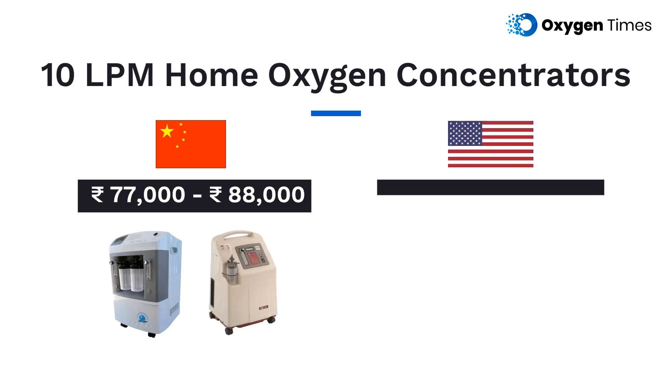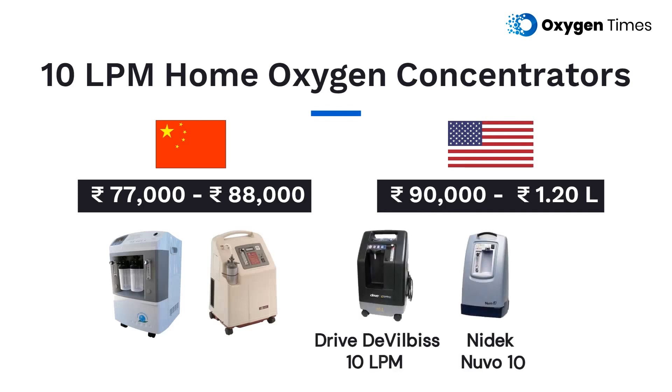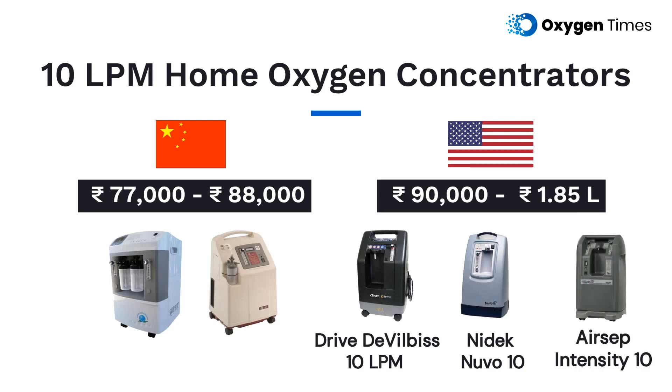Whereas the cost of 10 LPM American concentrators like Drive Devil Best 10 LPM and Nidec Nuvo 10 ranges between 90,000 to 1.2 lakh rupees on average, and can go as high as 1,85,000 rupees for models like Airsep Intensity 10.